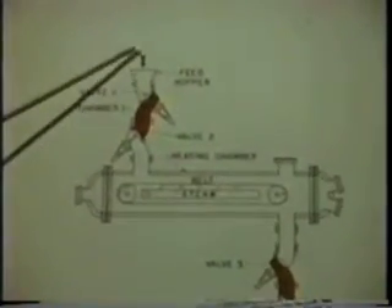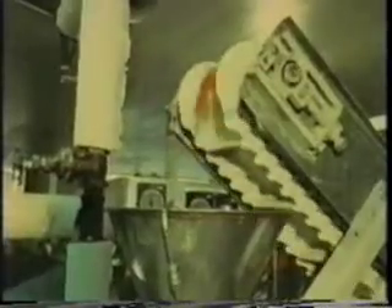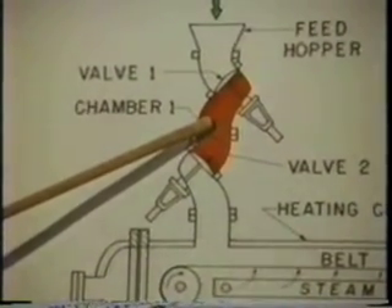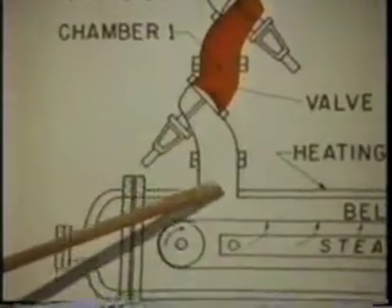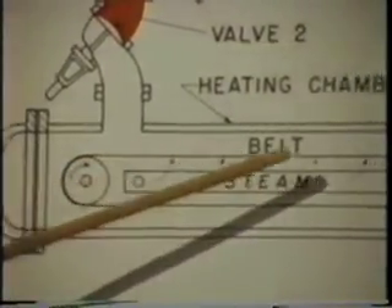The partially dried pieces of food enter at a controlled rate into the feed hopper. A valve allows a certain amount of material into the feed chamber, which is then pressurized to the level of the heating chamber. Another valve then allows the food to drop onto a conveyor belt. The material remains in the heating chamber for up to one minute. Coming off the conveyor belt, the pieces fall into the discharge chamber.